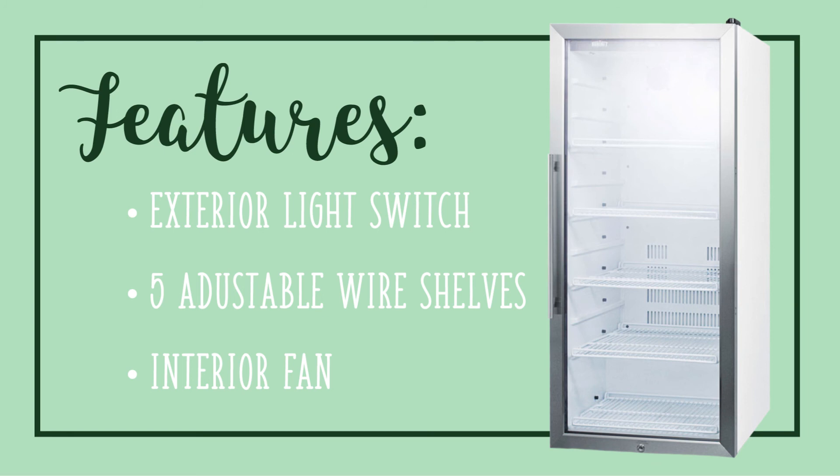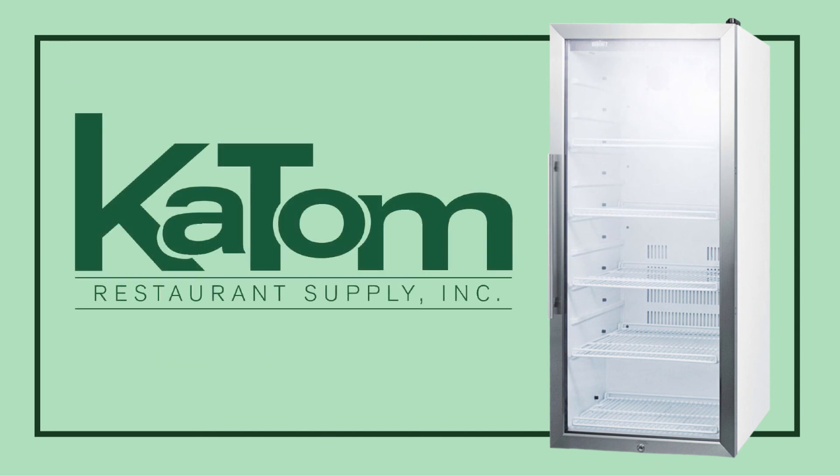For more information on how a Summit beverage Merchandiser can help increase your impulse sales, visit katom.com or call 1-800-541-8683 to speak with a customer care representative.